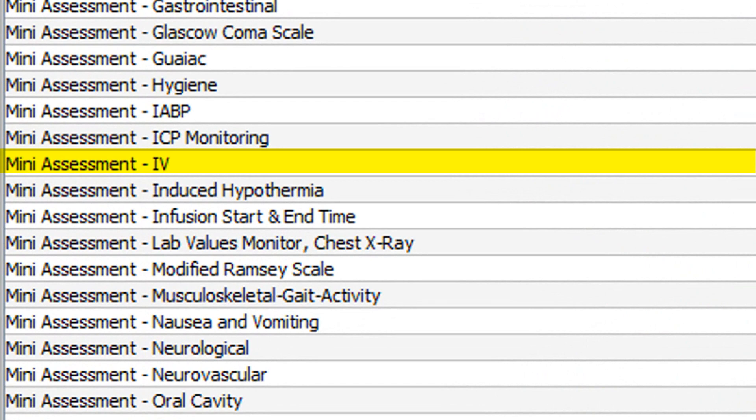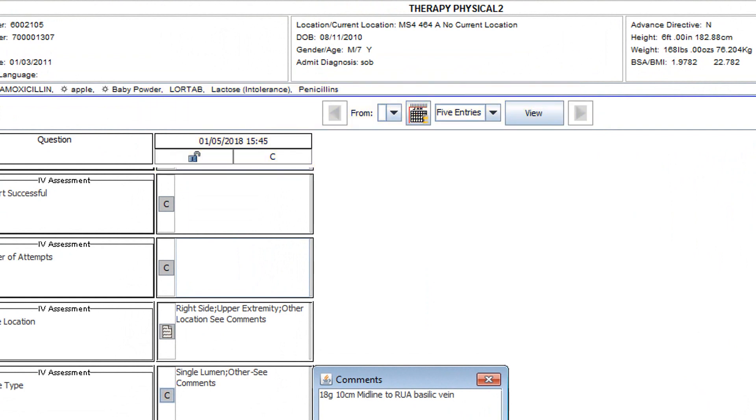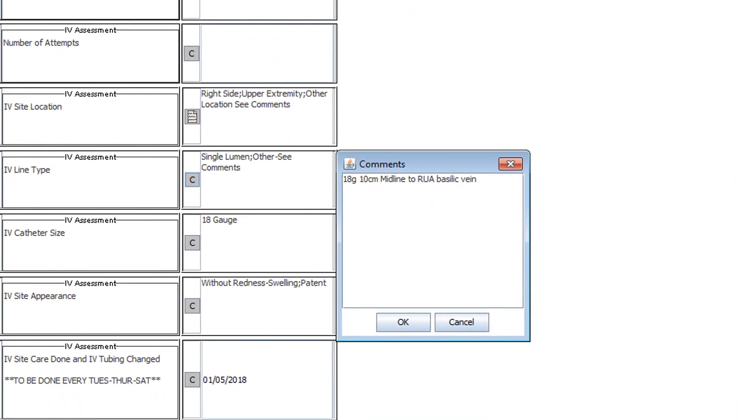If a midline was inserted, we would go to the IV assessment located here. We would see what day and what time the midline catheter was inserted, what size it was, and how many lumens it would have. If we click on the comments, we can see that this was an 18-gauge, 10 cm midline that was inserted to the right upper arm basilic vein.